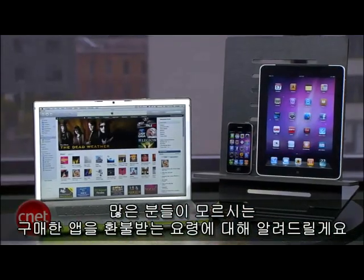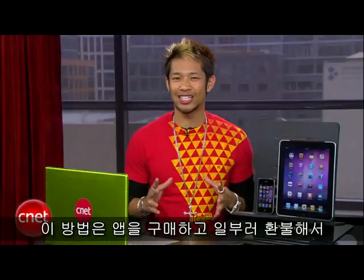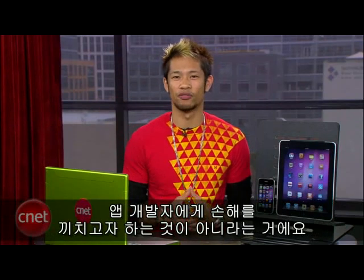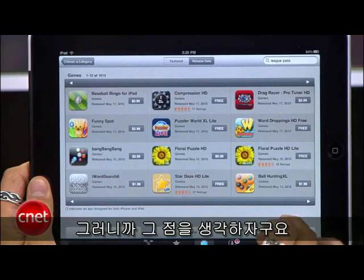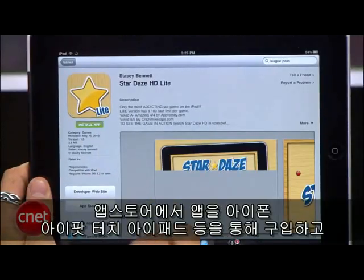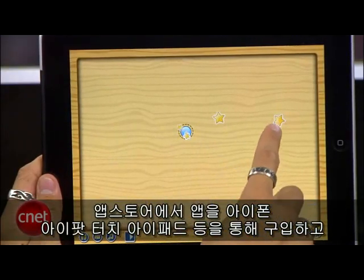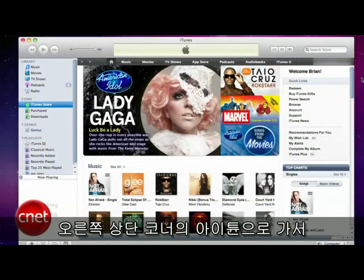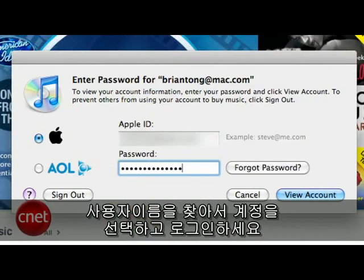I'm Brian Tong for CNET.com, and I'll show you a little trick that a lot of people don't know about — how to return apps that you've already purchased. Before we jump into this, I want to emphasize that this is not intended to be used to buy an app and then return it and hurt the developers, because these guys are the people making our gadgets more enjoyable, so let's respect that. The first thing you have to do is purchase some apps from the App Store through your iPhone, iPod touch, iPad, or computer.